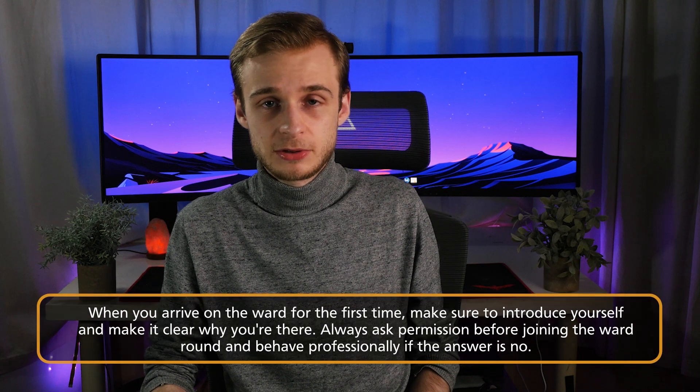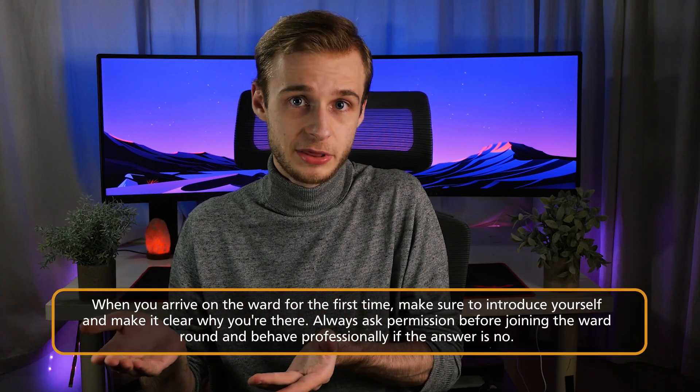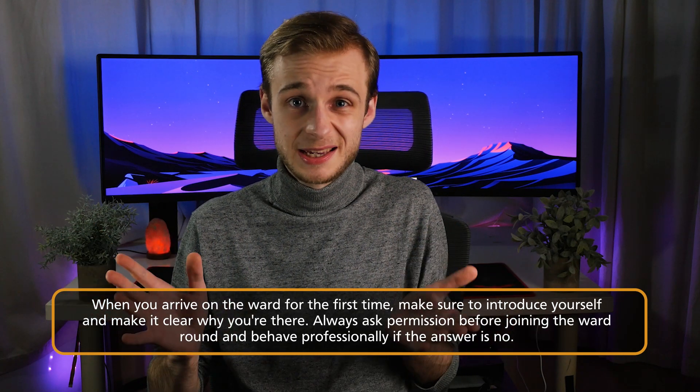So finally it's time to start the ward round. Now is the point where you want to introduce yourself to that consultant or the most senior doctor — whoever that is — as it may well be a junior leading the ward round. You might say something like, 'Good morning, my name's Ollie, I'm one of the second year medical students on my cardiology placement. Would you mind if I followed you on the ward round this morning?' Now 99% of the time the answer is going to be yes.